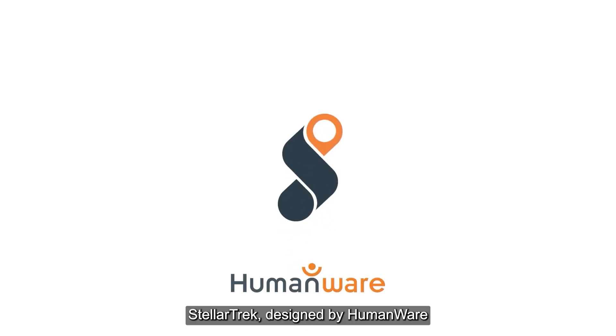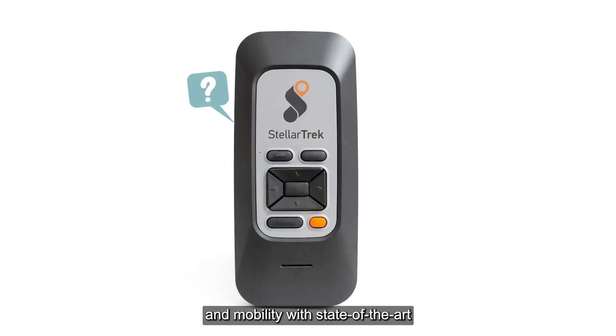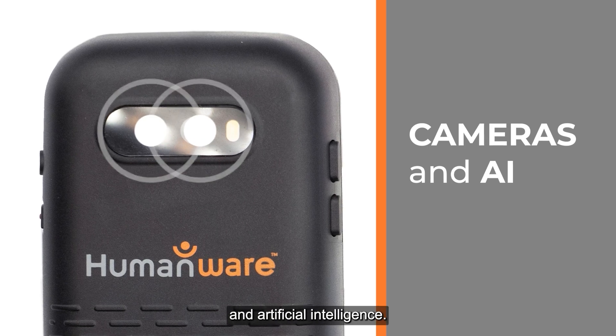StellarTrek, designed by HumanWare, is an exceptional digital assistant for orientation and mobility with state-of-the-art GPS technology, an integrated camera, and artificial intelligence.